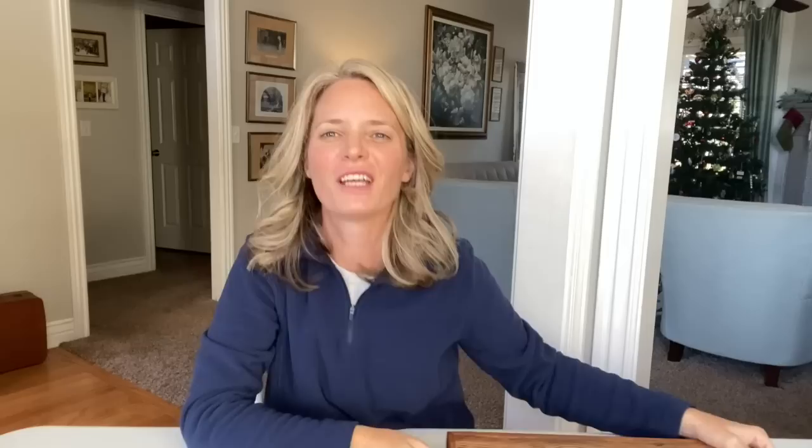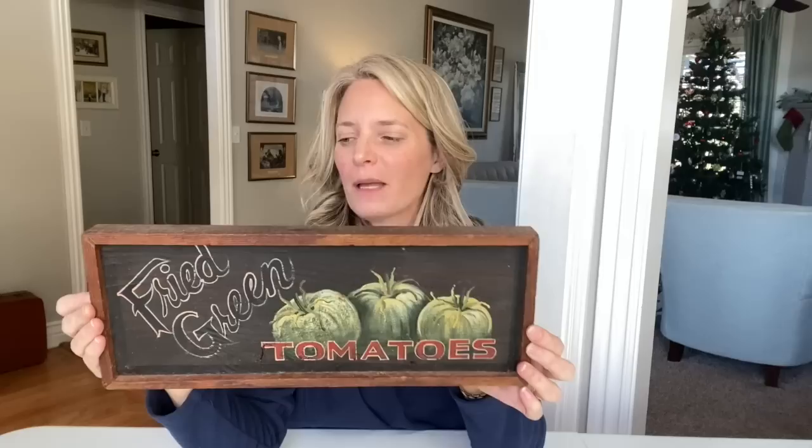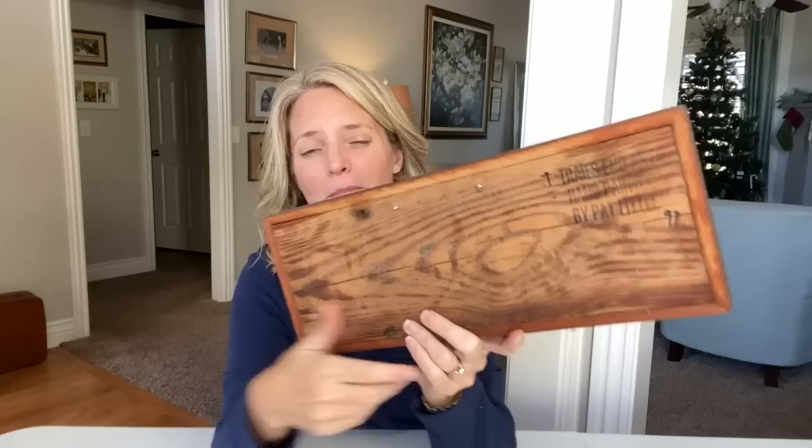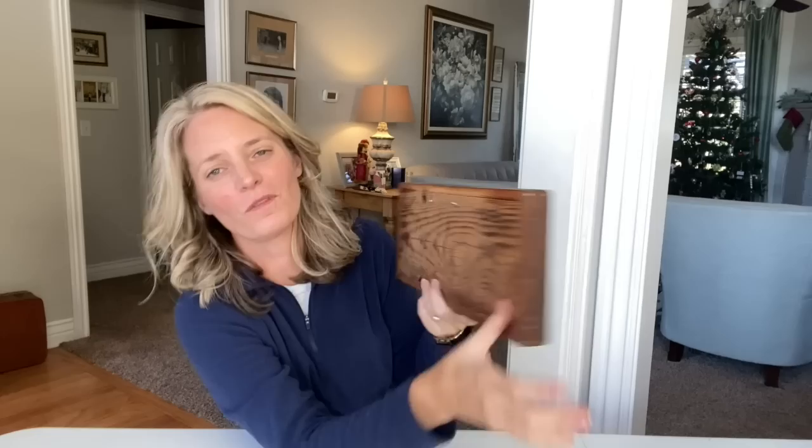I found this sign at the antique mall — I paid $2 for it. It says 'Fried Green Tomatoes.' What I really like about it is that this is not some mass-produced wholesale sign. It's like really heavy wood, and on the back it says 'Trails End Art, hand painted by Pat Little, 1997.' So this is actually someone's actual hand painting. It's super cute and would look really adorable in somebody's kitchen. For $2, I thought it was an awesome find.